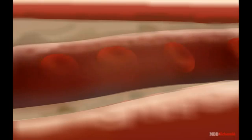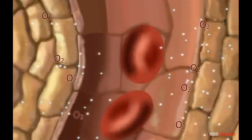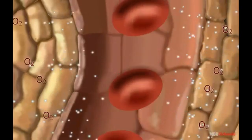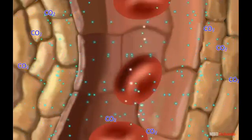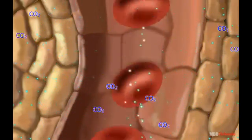Oxygen is carried by the red blood cells present in the blood. From here, blood transports oxygen to every single cell of the body. Similarly, carbon dioxide released by the cells is carried by blood back to the alveoli in the lungs.